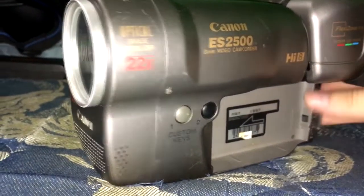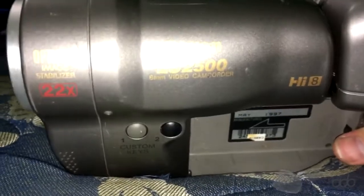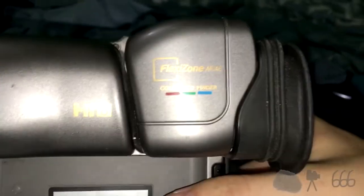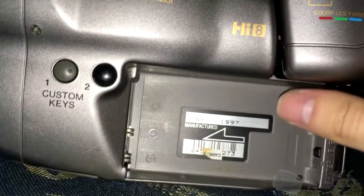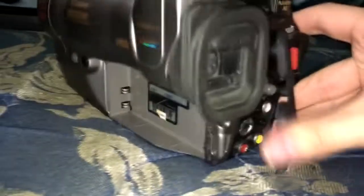This is a Canon ES2500 Hi8 camcorder with what looks like the world's largest viewfinder. There's no view screen, which is interesting. It works fairly nicely. It's got a little filter on the front — I only have it on there still for the lens cap. Here is the Canon ES2500 — that's the extent of the zoom, though I don't actually know how much zoom this thing has.